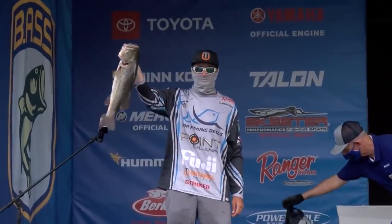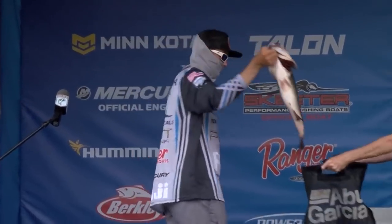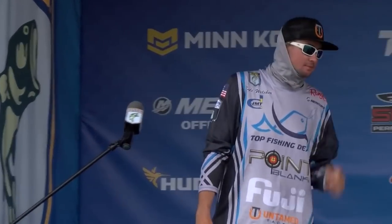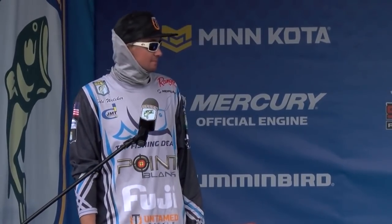The young fishing phenom continues to drop bombs on the scales. Let's get a weight on that — I believe we have a new Phoenix Bullets big bass for the day at least. 7 pounds 2 ounces — a new Phoenix Bullets big bass for the day.